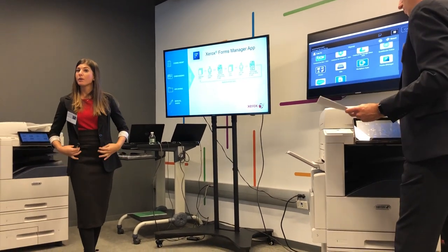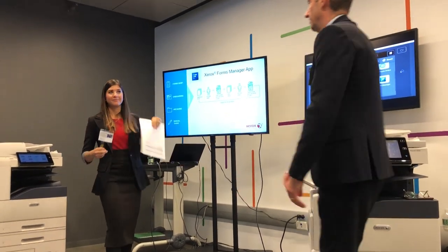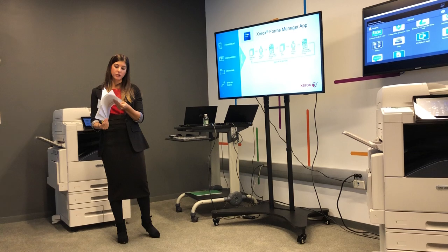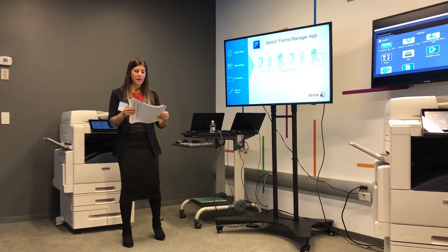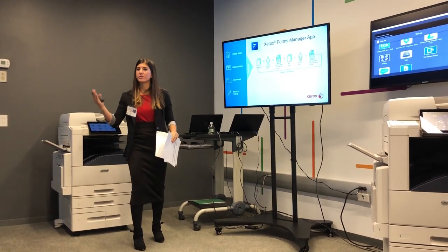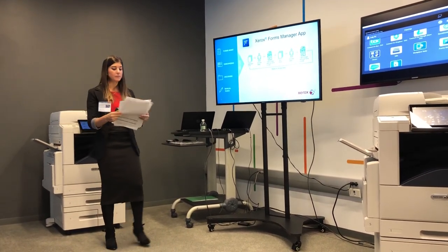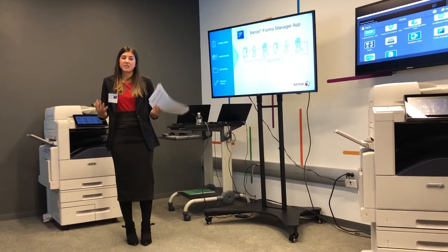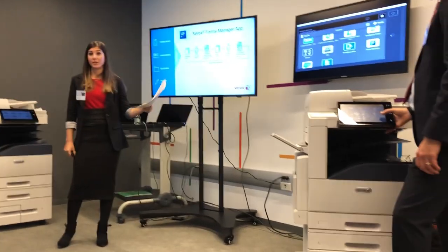That's where our Xerox Forms Manager app comes in. I'm going to take you through the before process, and then we'll look at the optimized process after. Think about getting multiple forms — I've got a tax form and employee applications. Think about the process if I have to get these to different people. I'm going to individually organize them, making sure Bob Jo's is differentiated from Molly Sue's, and scan those in separately. I have to do that for every form. Imagine being a burdened HR rep with 50 forms, processing these bi-weekly. That's a lot of paper, a lot of sorting, a lot of wasted time doing non-value-added tasks.